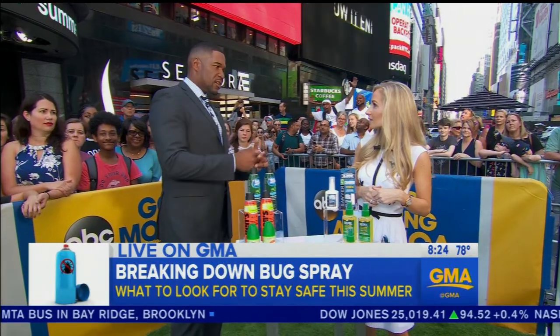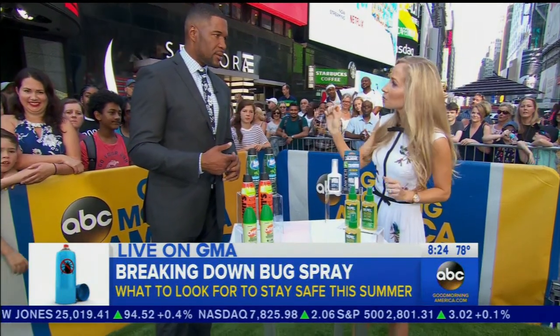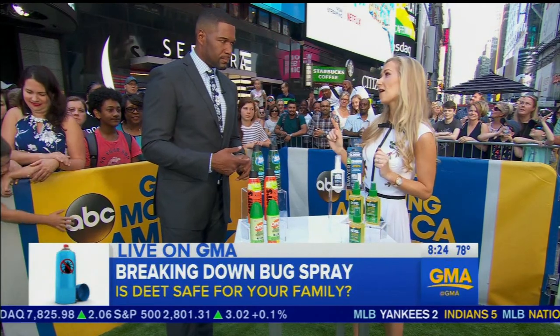You mentioned DEET, and one of the biggest concerns for most people out there: is DEET safe? The safety surrounding DEET — DEET is safe if you make sure not to exceed that 30% concentration. And you really have to follow the instructions, especially when it comes to how frequently to reapply, because this is a case where more is not better.